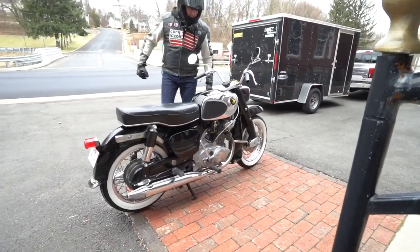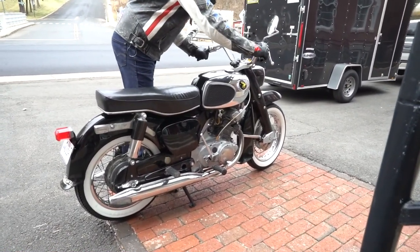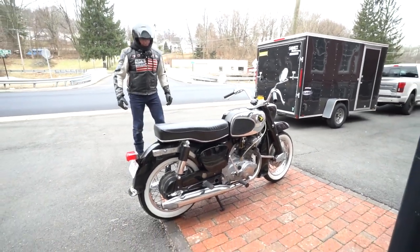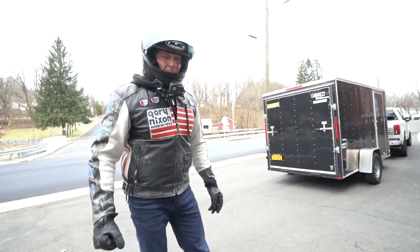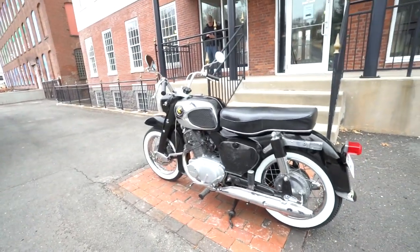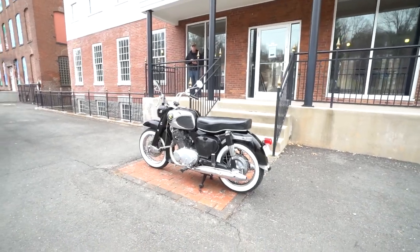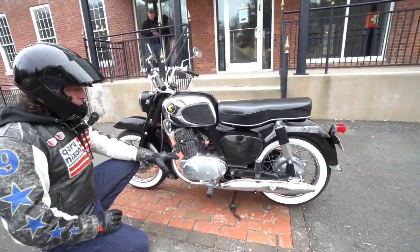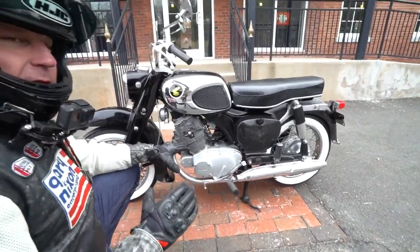Anyway, no more talking — the best part about this bike is the way it rides and runs, so let's take it for a little adventure. It fires right up — electric start was ahead of its time. It has a brand new battery. These bikes are good for 90 miles per hour and 23 horsepower.